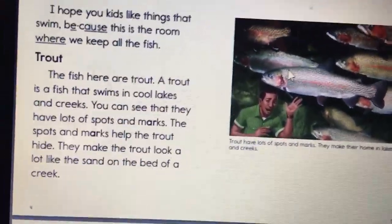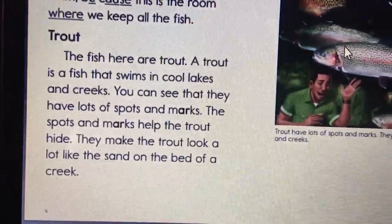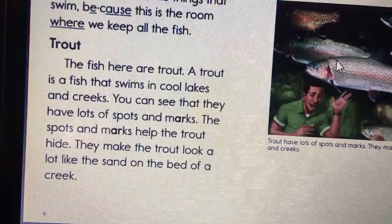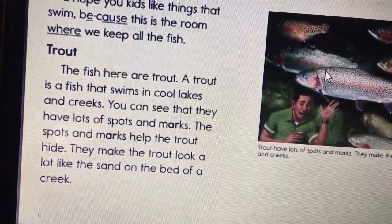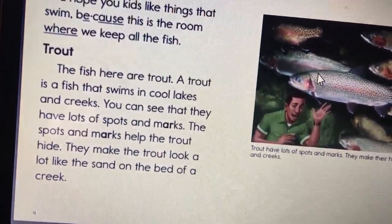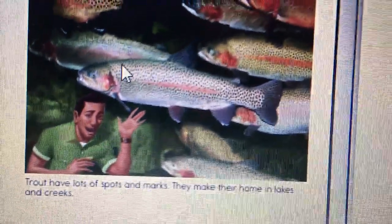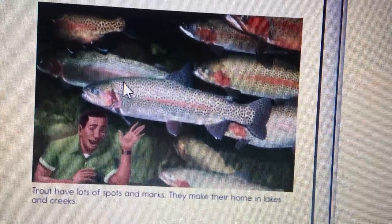Trout. The fish here are trout. A trout is a fish that swims in cool lakes and creeks. You can see that they have lots of spots and marks. The spots and marks help the trout hide — they make the trout look a lot like the sand on the bed of a creek. Trout have lots of spots and marks; they make their homes in lakes and creeks.